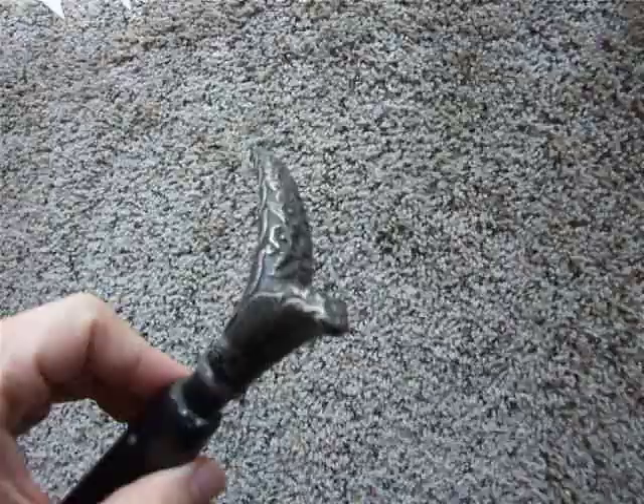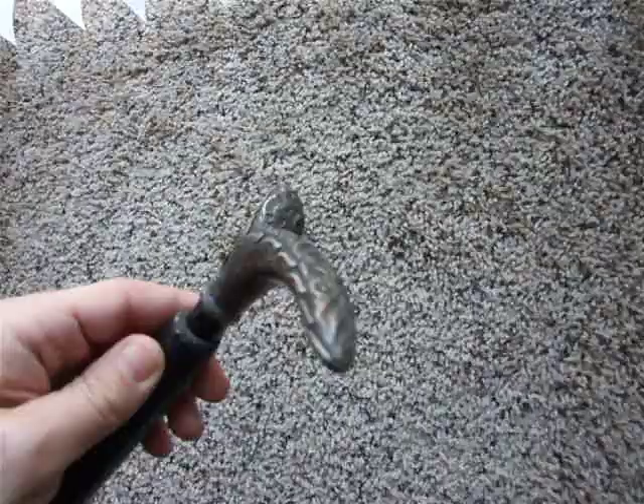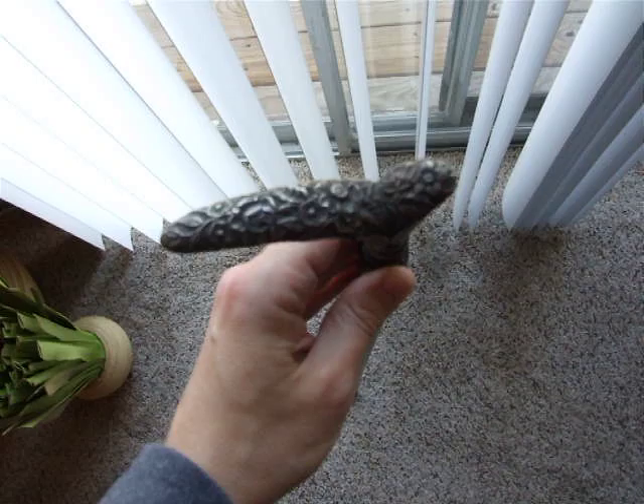The true date I really couldn't tell you. You know, 1887 might have been a birthday, so the cane might be from the 1900s, or maybe it was an anniversary. I really don't know, but just a really beautiful piece. It measures right at 36 inches.